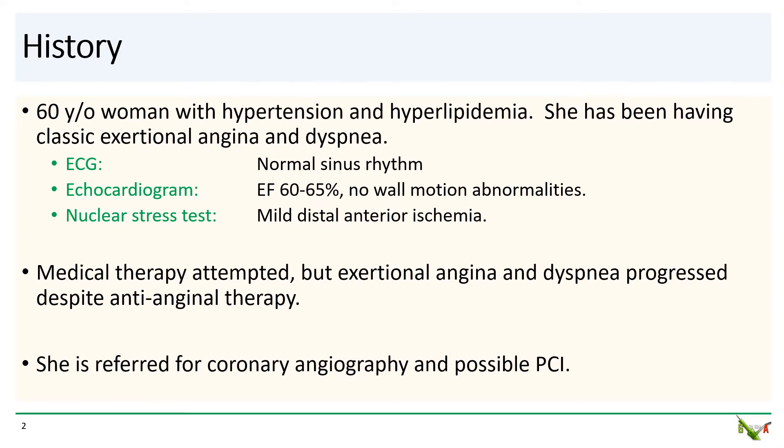She was started on medical therapy, but despite increasing doses of anti-anginal medications, her angina and dyspnea progressed. Her cardiologist therefore sent her to us for coronary angiography and possible PCI.